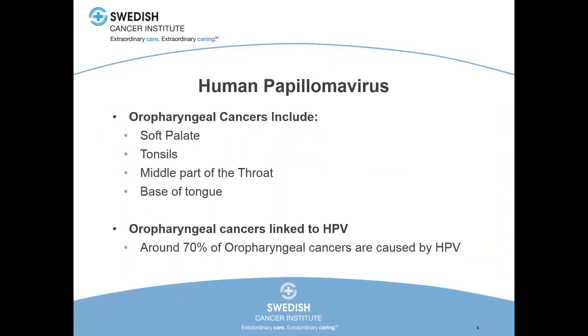Human papillomavirus can lead to several different types of cancers. In my world, the oropharynx is where these cancers pop up, and the oropharynx has four different sub-sites: the soft palate, the tonsils, the posterior pharyngeal wall — the middle back wall of the throat — and the base of tongue. These days, most oropharyngeal cancers that come into my clinic are HPV related. In the old days, you got these from smoking and drinking for 20 or 30 years, but we're not seeing those kinds of cancers in the tonsil and base of tongue anymore. HPV has really changed the game. About 70% of new oropharyngeal cancers are HPV related, and that number goes up every single year.